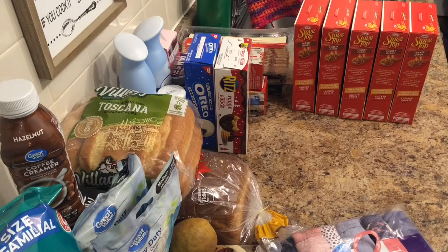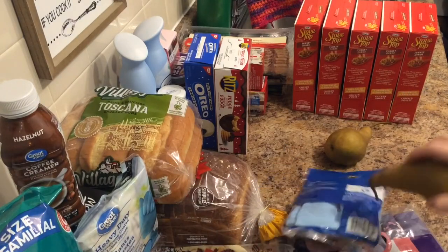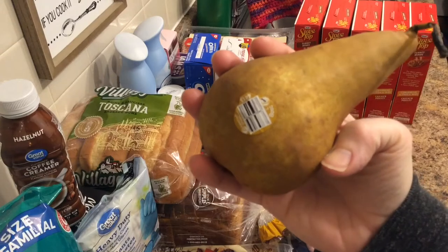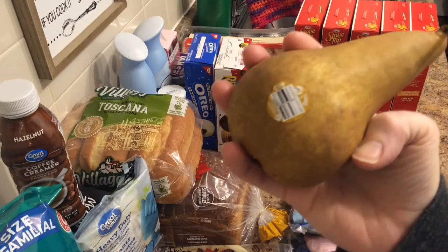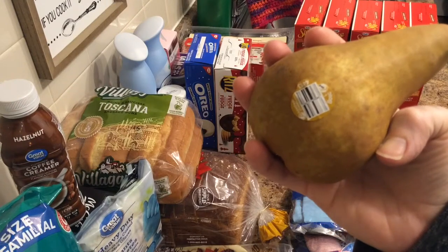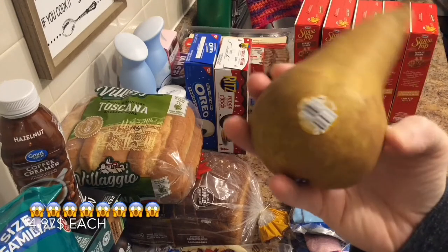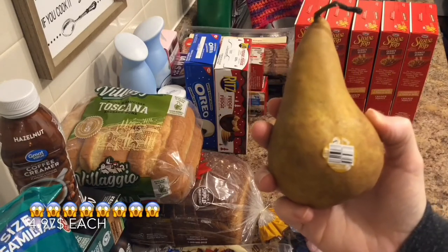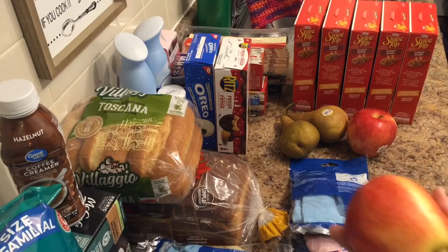And next up we have pears. Got two Bosc pears — B-O-S-C. If I'm pronouncing that incorrectly, I apologize. I had asked for Bartlett pears; they didn't have any, so I got the Bosc pears. There is no way these were $5 a piece — and if they are, I will never buy them again. It says $4.97 each, $9.94 for two pears, folks. Wish I had noticed that; I would have said no.